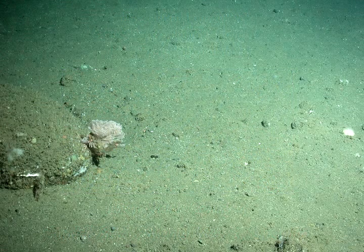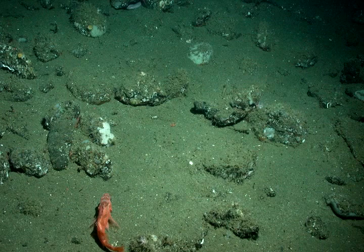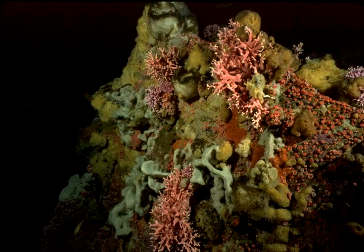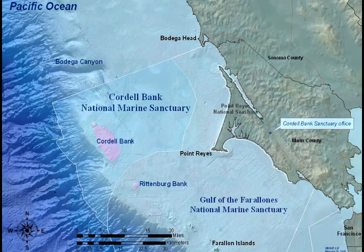Much of the ocean is a desert — dark depths devoid of life, with muddy bottoms where animals scour for food and mates. But in the midst of these muddy bottoms, rocky banks rise from the continental shelf, providing structure for life to grow and thrive. Cordell Bank, just 20 miles off Point Reyes Seashore, is one such place — a world bursting with creatures beyond our wildest imagination.